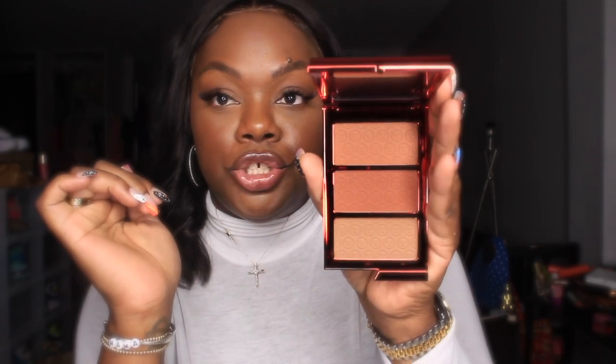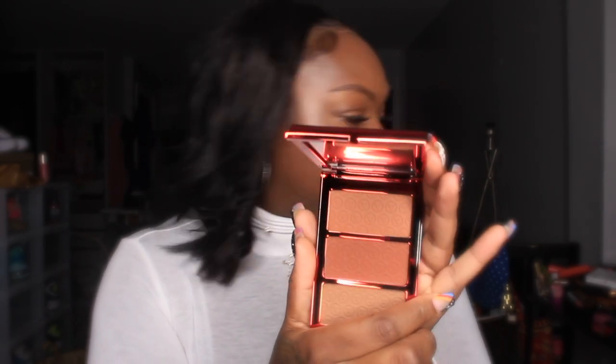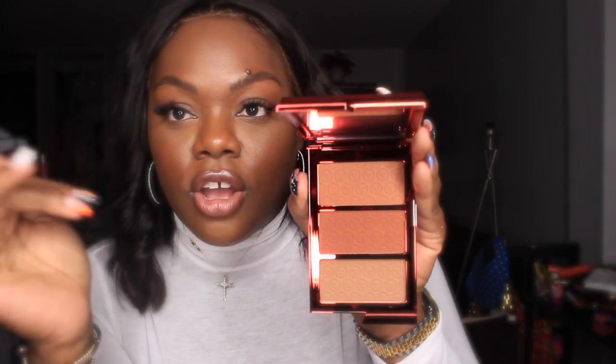The second thing I got from him is the Made for Shade bronze and sculpt trio in shade Dark. It's posing a little concern — I thought maybe I should have gone with Deep, but let me open my Fenty bronzer for comparison.